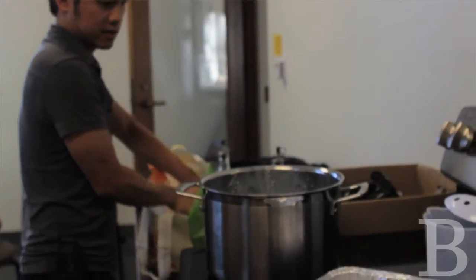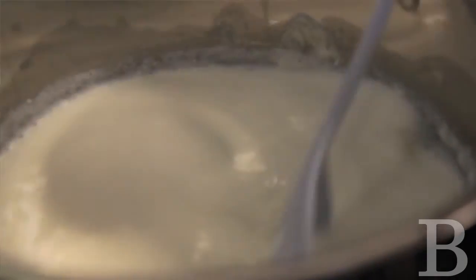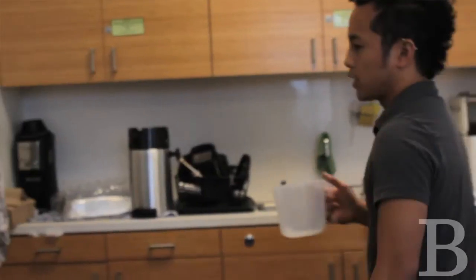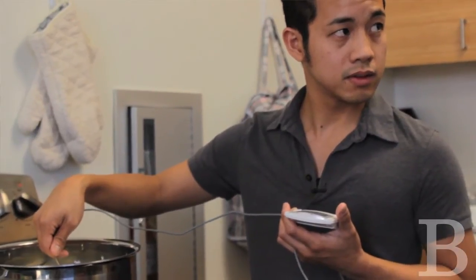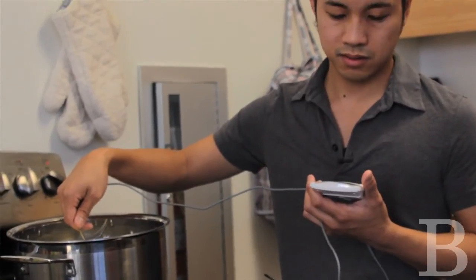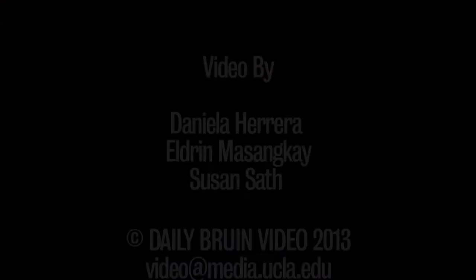What I hope people get from the blog is that it sort of changes their view of science. It's not just a bunch of dudes in white lab coats spinning different colored solutions that boil. Science is looking at things using the scientific method. So in this, our hypothesis is that we can make cheese just by boiling water and adding an acid. That's science. We're thinking about cooking in a scientific way, and hopefully through the blog, people can approach everything in a more scientific way.